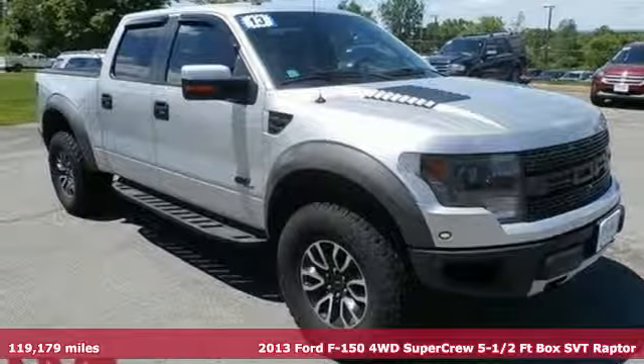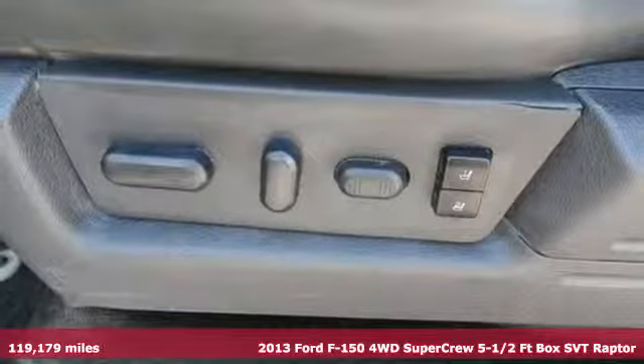Here's a 2013 Ford F-150, built on tradition, built to last. Ford.